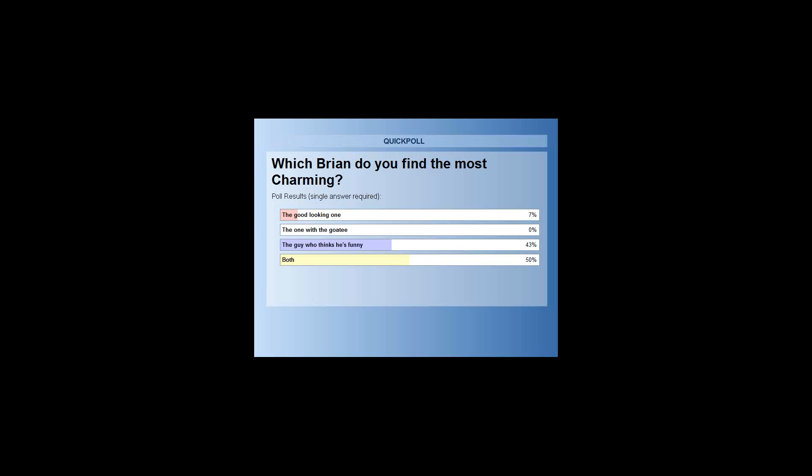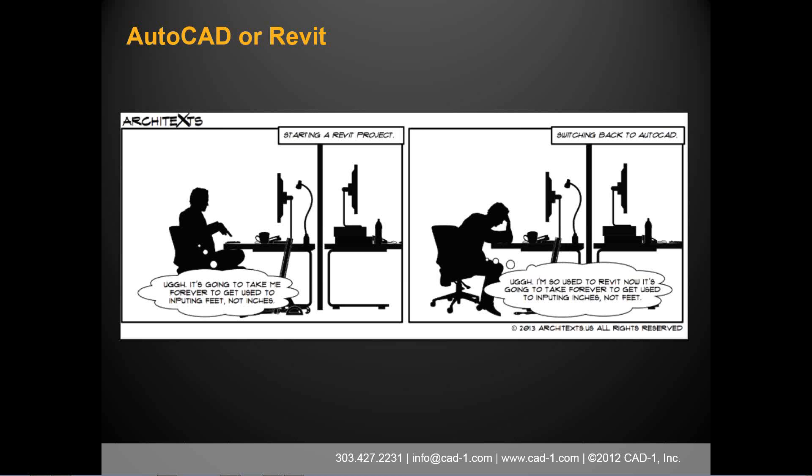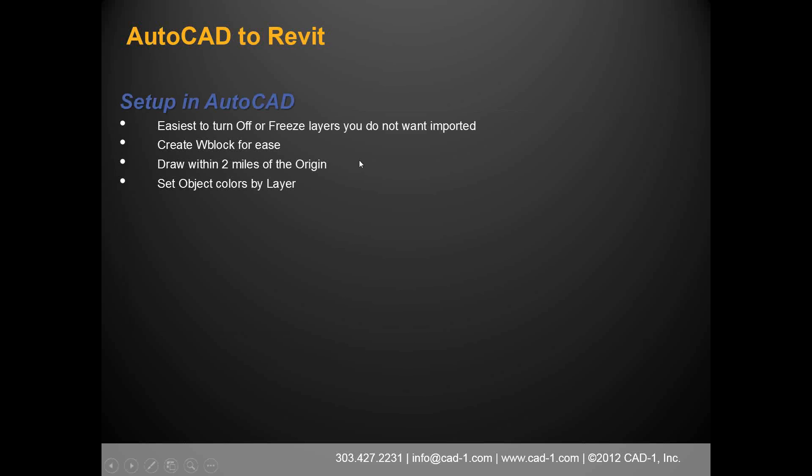A couple of quick comments to start. Jason says he very emphatically hates integrating AutoCAD and Revit. Today we're going over AutoCAD and Revit — how to integrate them. There's this cartoon of a guy switching back and forth between Revit and AutoCAD trying to remember his units. Your units change: it's feet in Revit, inches in AutoCAD for architecture, or decimal feet for civil engineers.